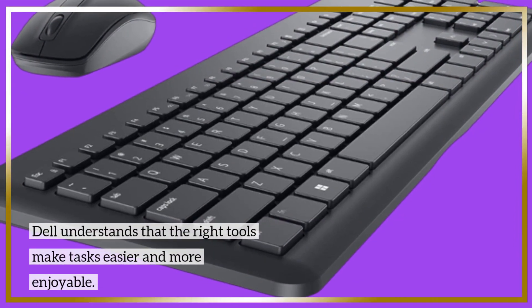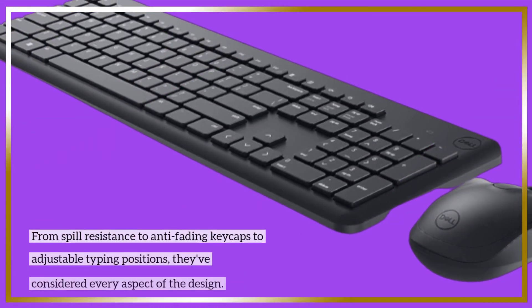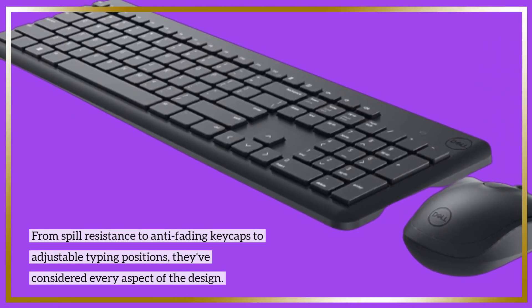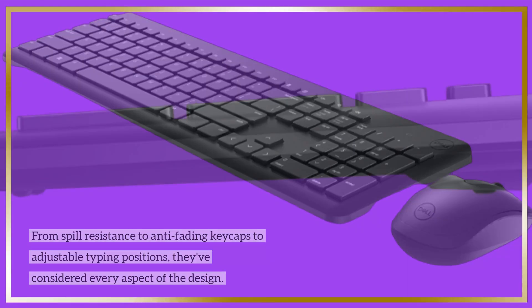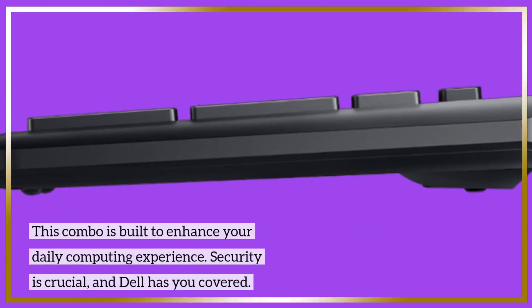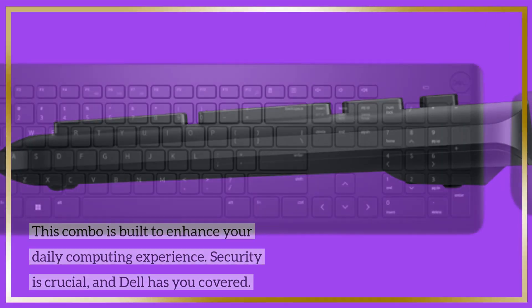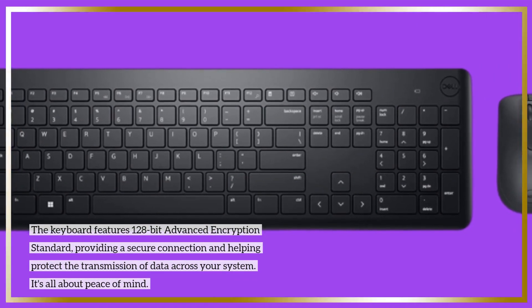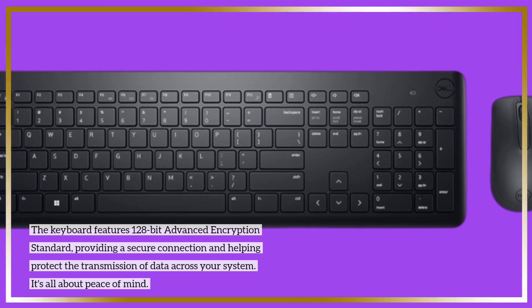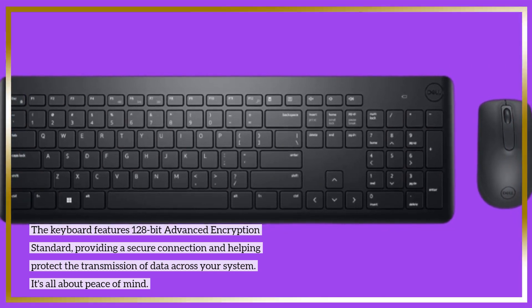Dell understands that the right tools make tasks easier and more enjoyable. From spill resistance to anti-fading keycaps to adjustable typing positions, they've considered every aspect of the design. This combo is built to enhance your daily computing experience. Security is crucial, and Dell has you covered — the keyboard features 128-bit Advanced Encryption Standard, providing a secure connection and helping protect the transmission of data across your system. It's all about peace of mind.